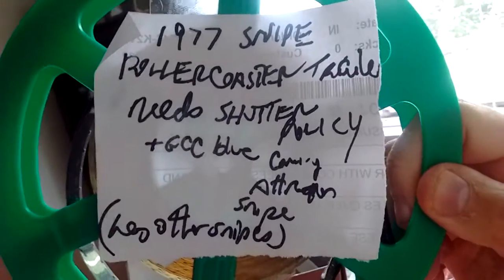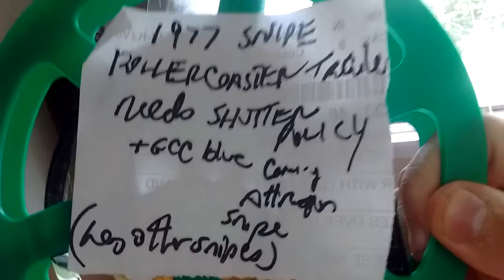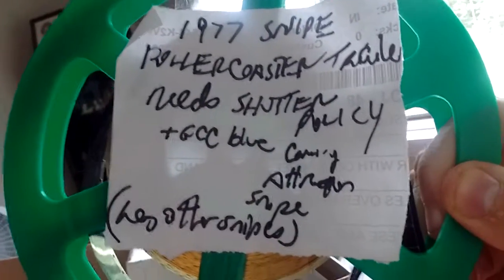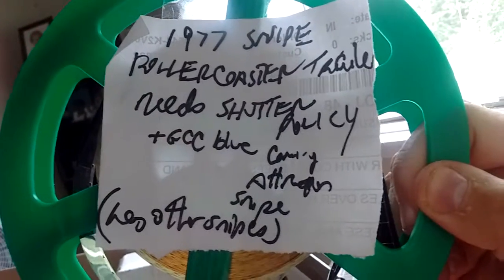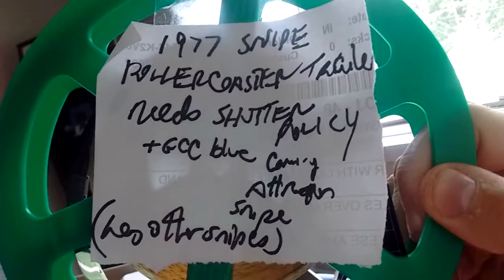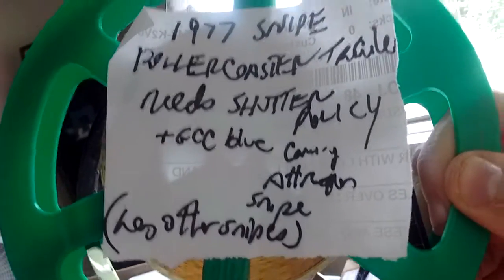On this reel is a 1977 snipe, with the 1977 film roller coaster trailer. I made my notes saying it needs a shutter policy plus the GCC blue coming attraction snipe. It has all the other snipes it needs, so that's in there too.